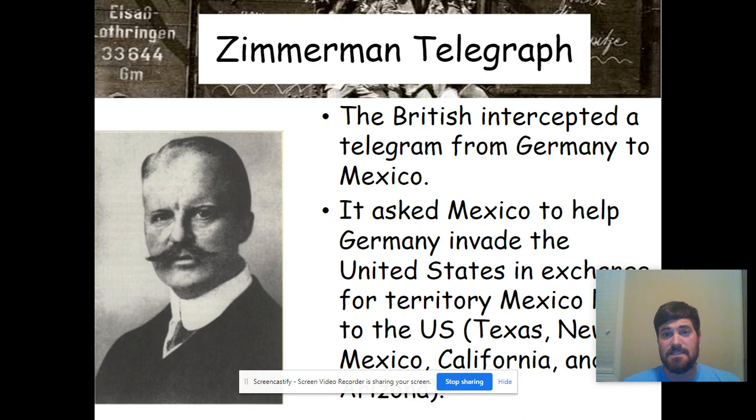Here's another big one: the Zimmermann Telegram, also called the Zimmermann note. The British intercepted a telegram from Germany to Mexico. In this note, Germany asked Mexico to help by invading the United States in exchange for territory. Germany said: if you attack America and keep them out of Europe, we'll help you reclaim Texas, Nevada, New Mexico, California, and Arizona — land lost in the Mexican Cession in the 1800s. British intelligence caught it and shared it with America.